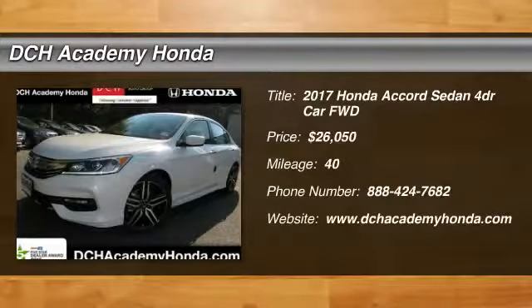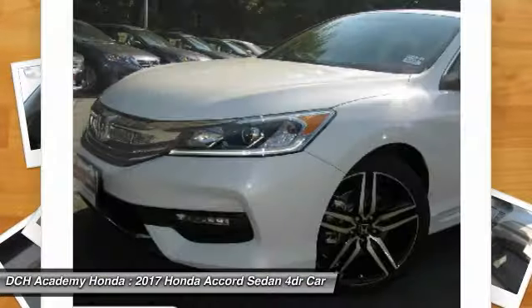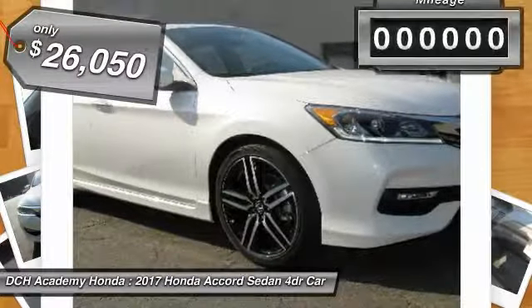Come test drive the 2017 Honda Accord — ingeniously simple, yet overflowing with luxury and technological creativity. All that and more in the Accord, and it's priced below $30,000.